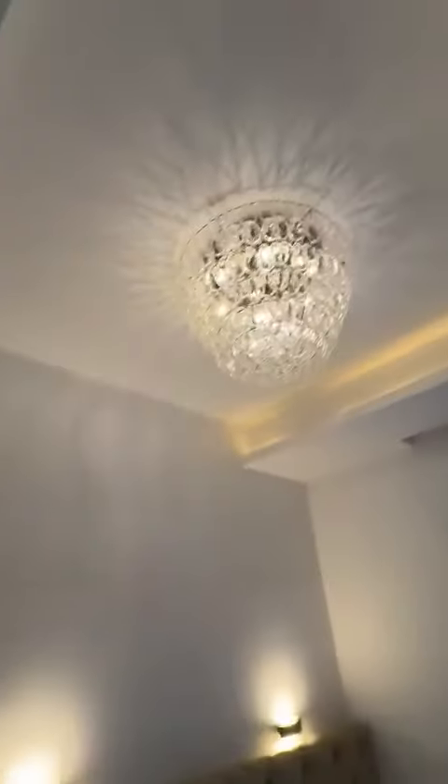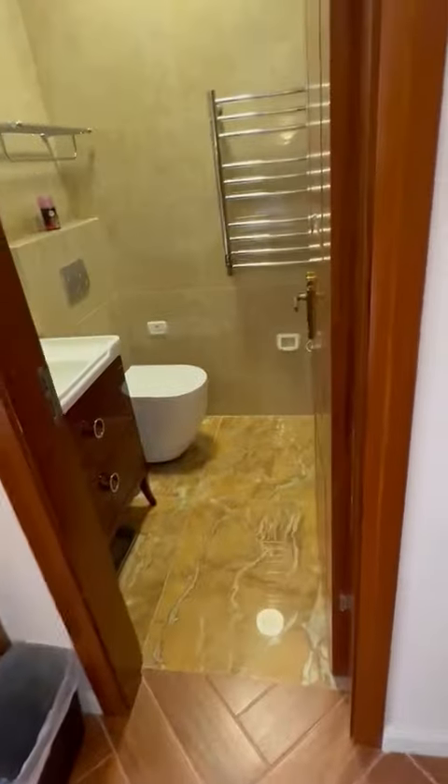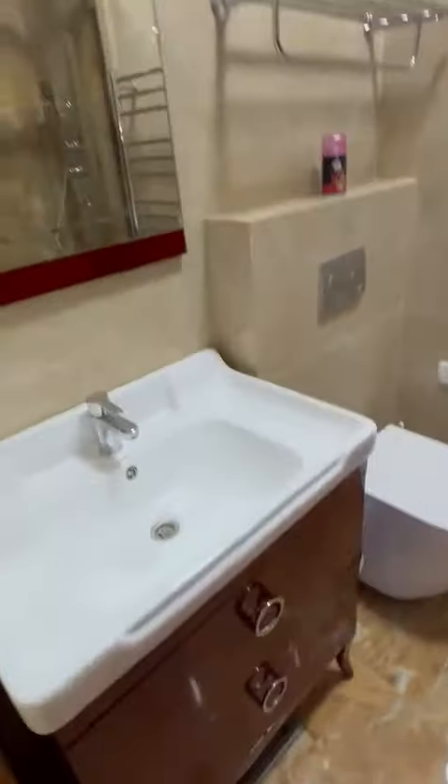And off the living area you have the master bedroom. It's got high ceilings, a large window, and a very nice en-suite bathroom. It comes with a walk-in shower.